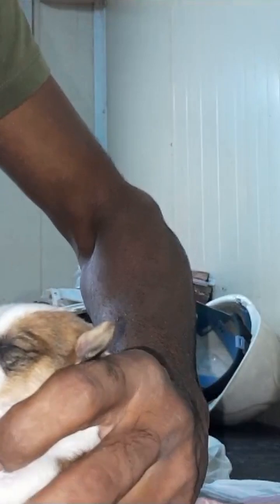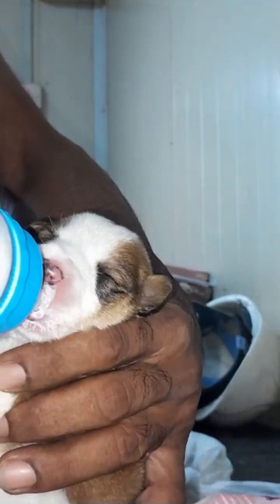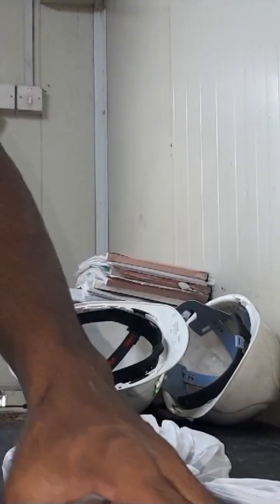I'm providing this puppy milk through hand feeding with the bottle, as you can see. This cute puppy looks so gorgeous. One thing I noticed is that his eyes are still closed — he hasn't opened them yet. He's maybe around one month old or so. I'm just so happy to have rescued this newborn puppy and it feels so good.